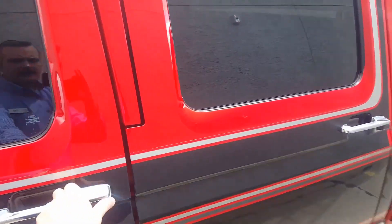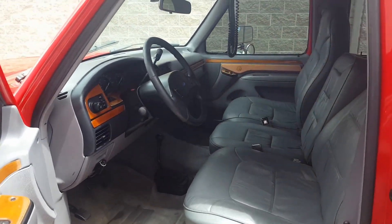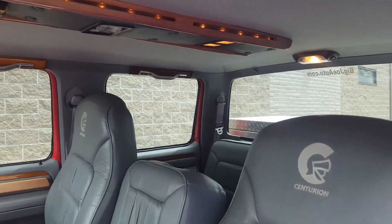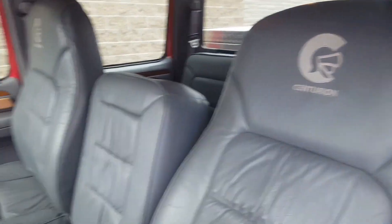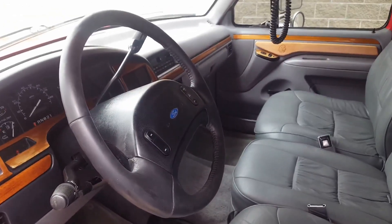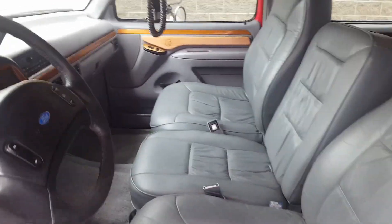The truck itself is a Centurion. Centurion was an aftermarket design company for Ford — they were authorized by Ford to do their work, and that's what this truck is. That's what makes it so unique.